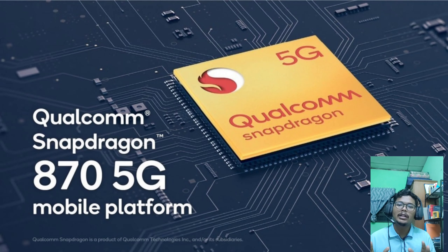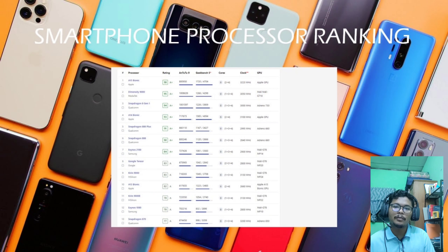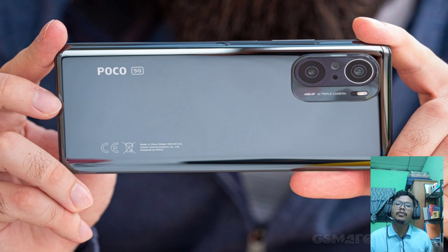This phone uses the Snapdragon 870. Looking at the processor ranking list online, it is ranked 10th place and the AnTuTu score is quite good. Comparing it with the iPhone 13 Pro Max, which uses the A15 Bionic and costs 5799 ringgit — that is almost four times the price of the Poco F3 — the quality of the processor is quite similar.